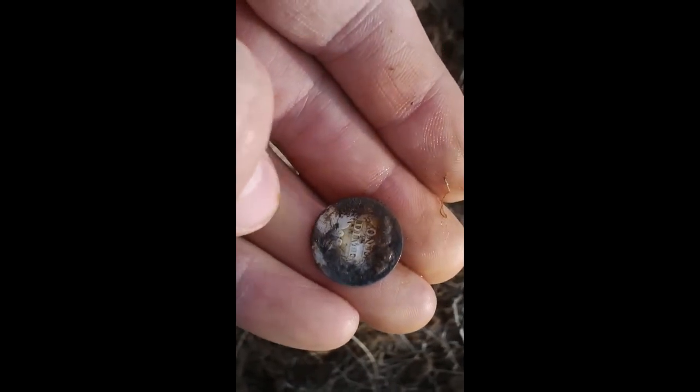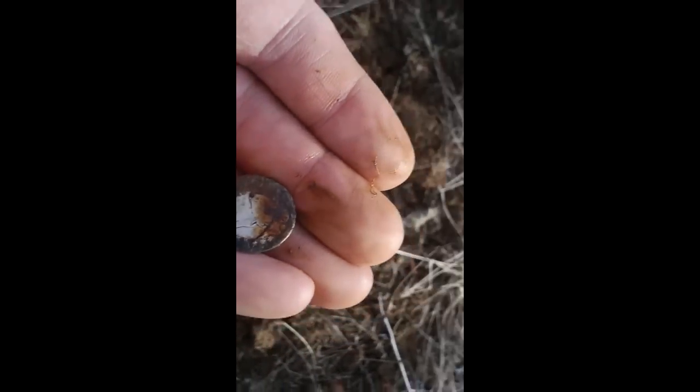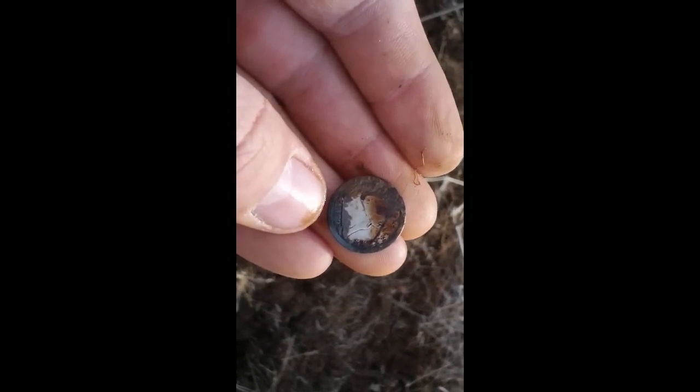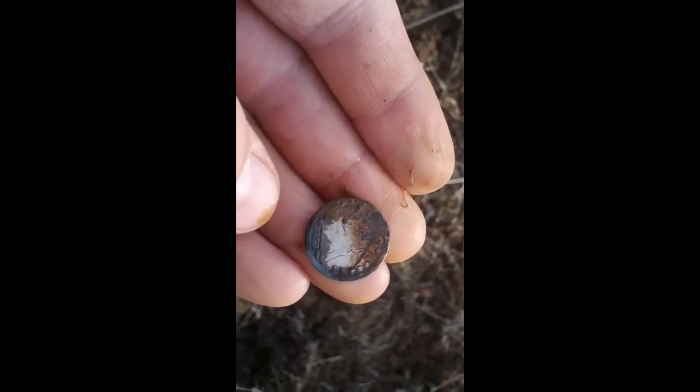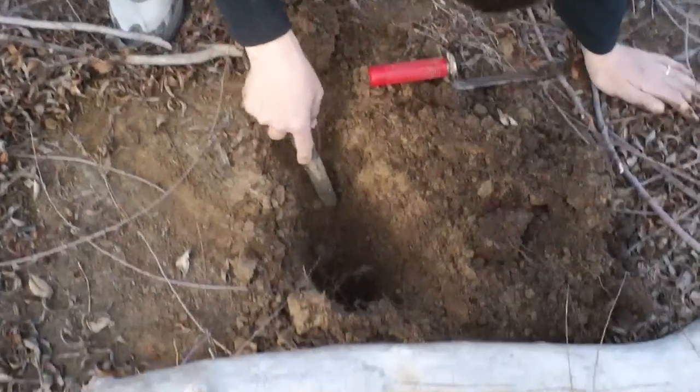Wow, I mean it's pretty worn, but here it is — with my good luck charm Rob over the camera. It was like an 841, kind of a weird number, and it wasn't really that deep, but there it is. I'm not gonna clean it up anymore. Holy cow, let me go get Rob to do a live dig.